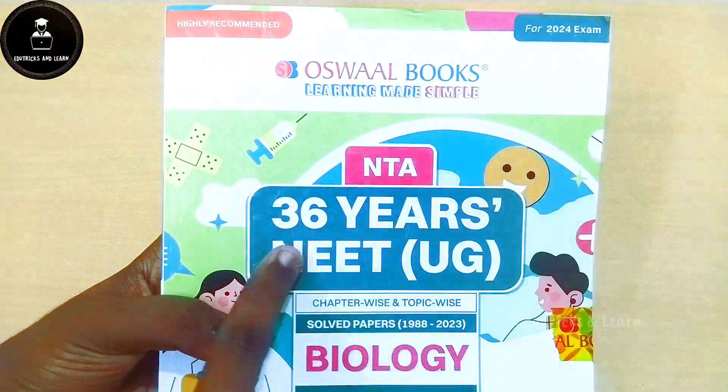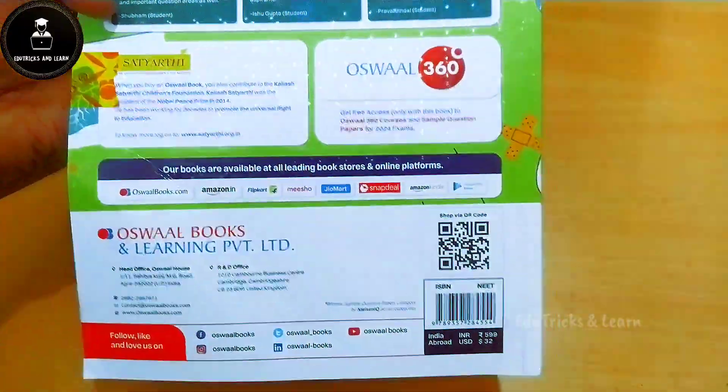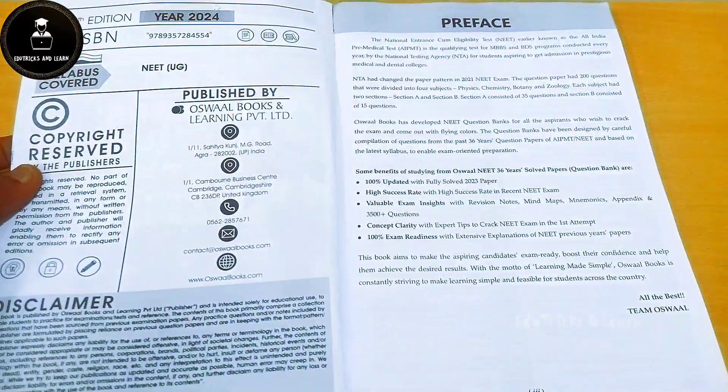Let's look at the biology book in detail. It is Oswal Books NTA 36 Years NEET UG Chapter-wise Solved Question Papers of Biology. They have mentioned some key features, and the price of the book is rupees 599 — but if you buy through the link given in the description box, it should be considerably cheaper.